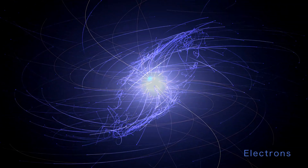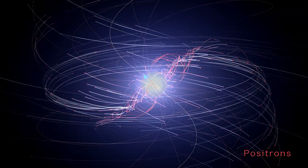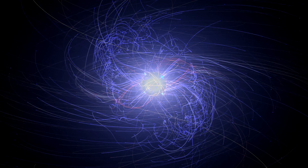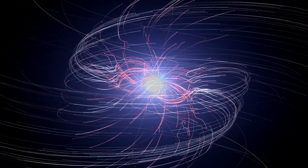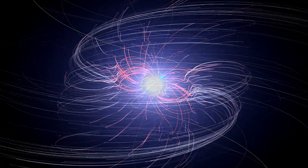Most of these particles are electrons, and their antimatter counterparts, positrons. In these simulations, their colors get lighter as they attain higher energies. Electrons tend to race outward from the magnetic poles. Positrons mostly flow out at lower latitudes along a relatively thin structure called the current sheet.